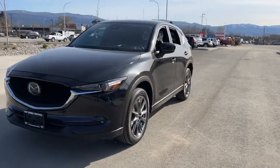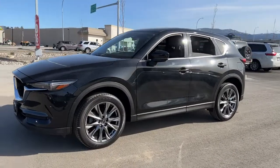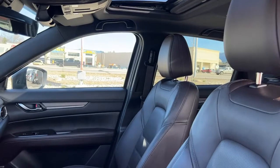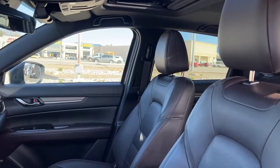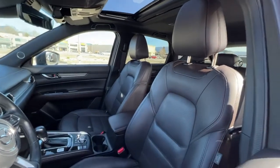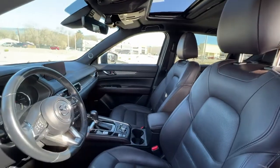Inside we're going to find a whole bunch of great things, so let's hop right in and take a look at what the cabin of this Mazda has to offer. Peeking in through the window, if we look up we can see our power tilt-and-slide sunroof, and then we have this absolutely beautiful chocolate brown leather interior.